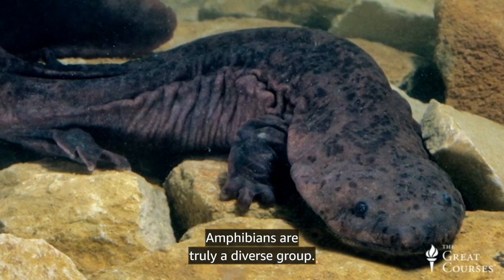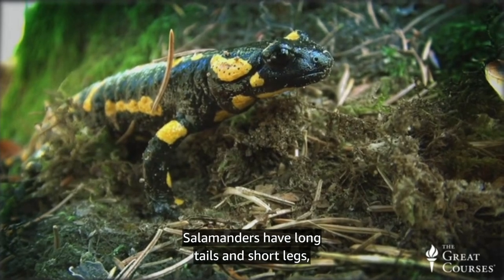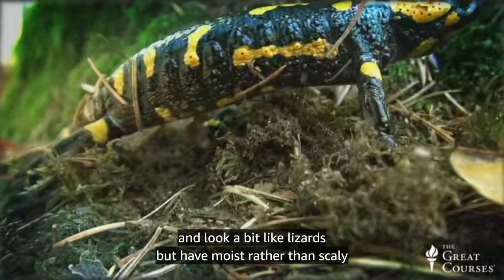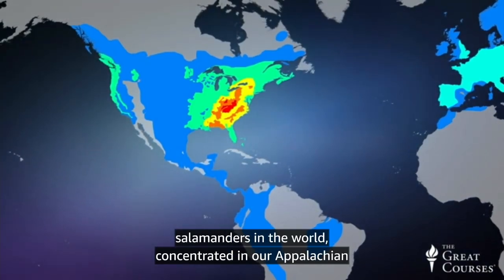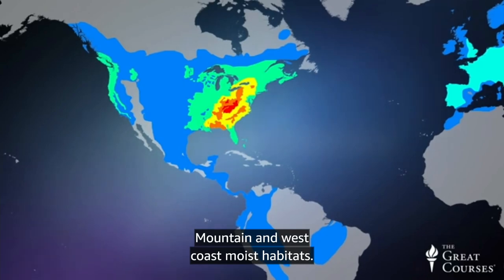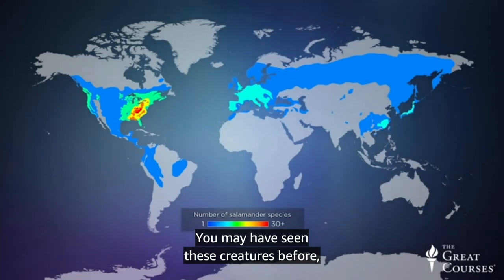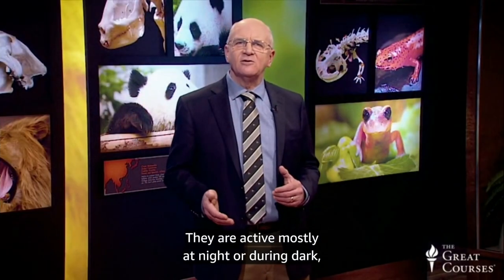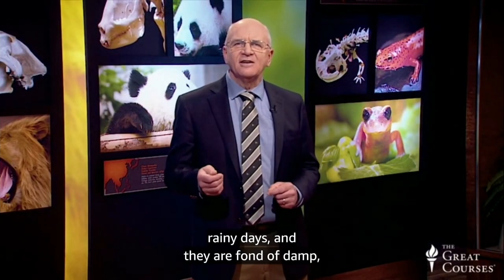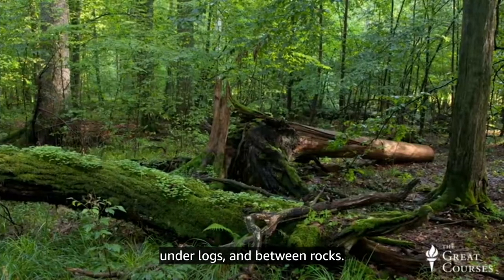Amphibians are truly a diverse group. Salamanders have long tails and short legs and look a bit like lizards, but have moist rather than scaly skin. The United States has the greatest diversity of salamanders in the world, concentrated in our Appalachian mountain and west coast moist habitats. They are active mostly at night or during dark rainy days, and are fond of damp, darkened hiding places in leaf litter, under logs, and between rocks.